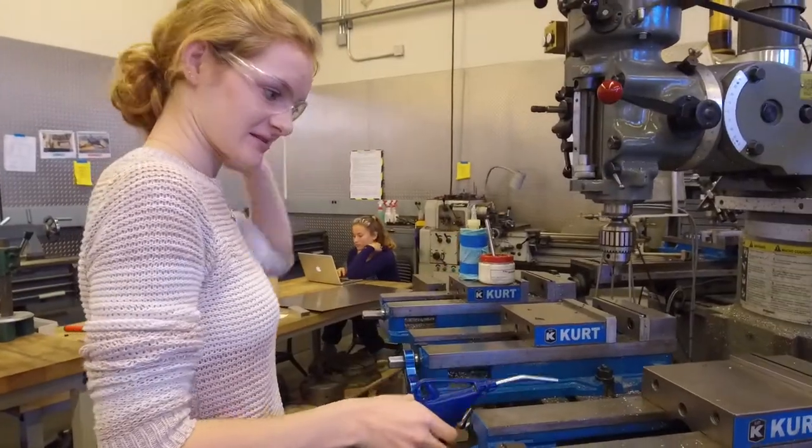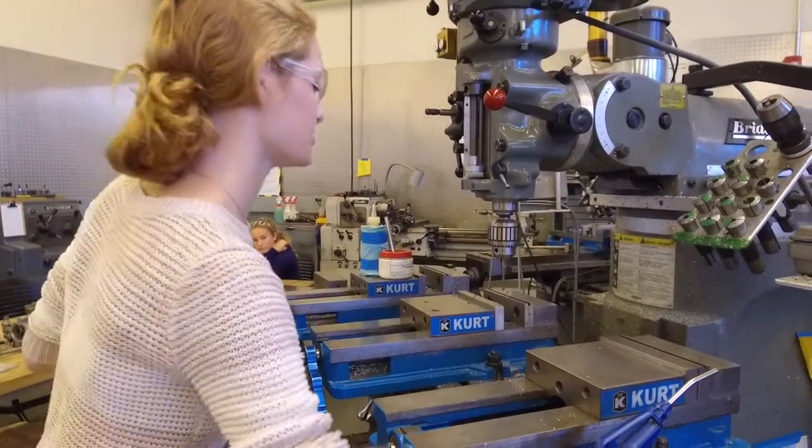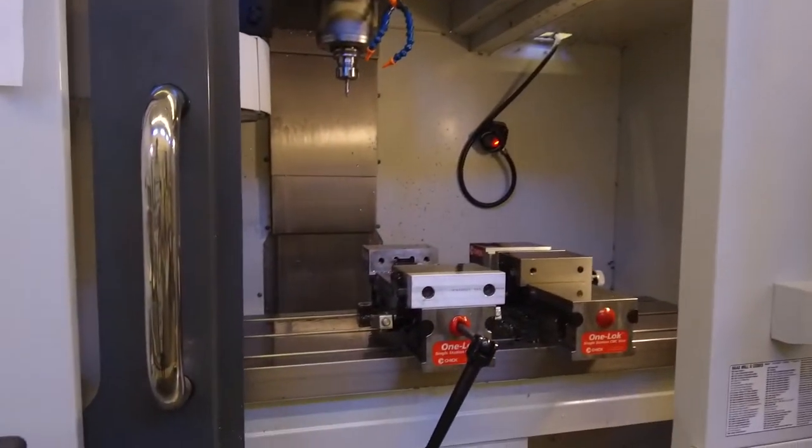Safety first. Here in the student machine shop, freshmen, sophomores, and juniors all get to work on machines and learn the basics of machining to create all of their projects. Now we're going to go on to the big machine shop. Here in the big machine shop is where seniors work on creating their parts for their senior capstone project.